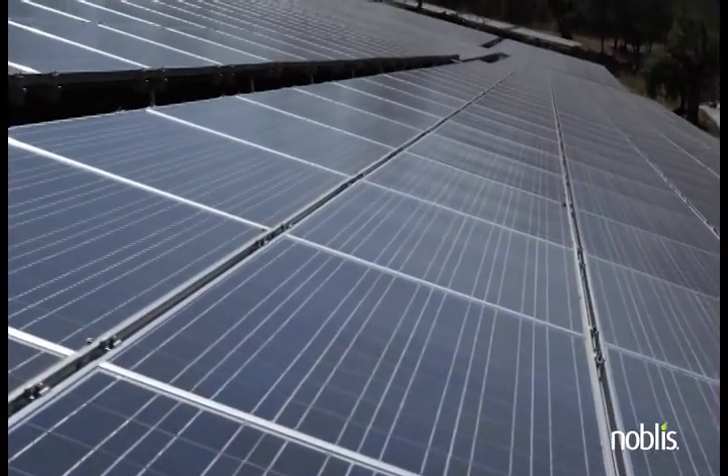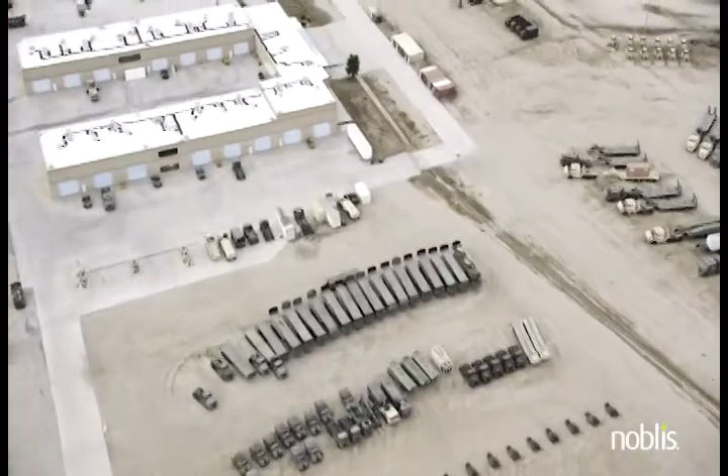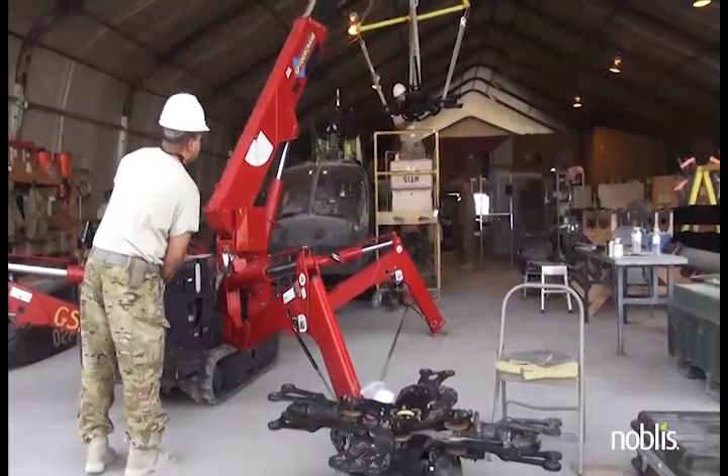Advances in science and technology can help meet these challenges. But even the most innovative approaches are useless unless they get deployed effectively. Rapid and wide-scale transitions are needed to reap the rewards of new technology.